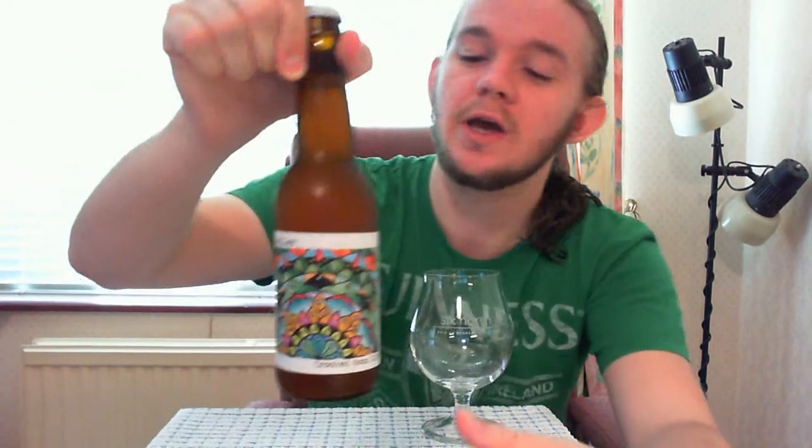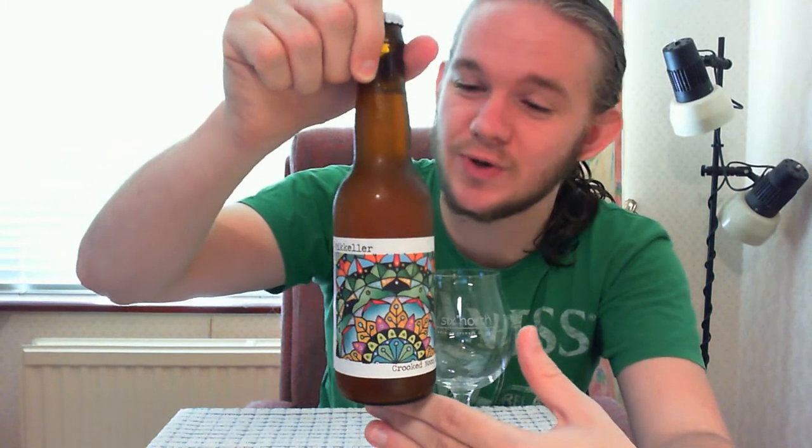Hello YouTube, Goddard Radio Moscow here again with another beer review for you, as is usual. For this one we're going to head back over to Copenhagen in Denmark and have a taste of a McKellar beer. This one is called Crooked Moon Tattoo DIPA.